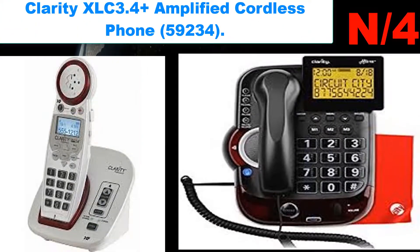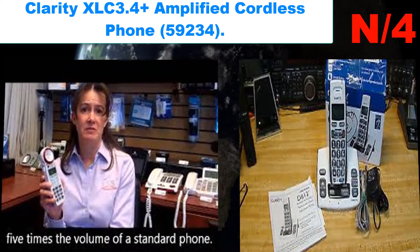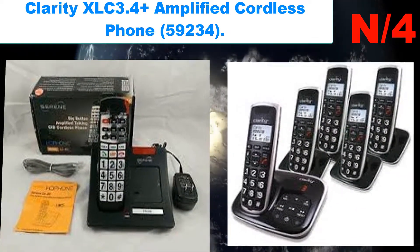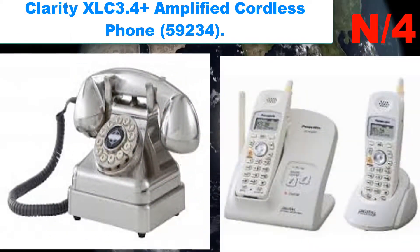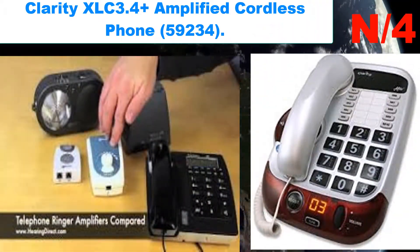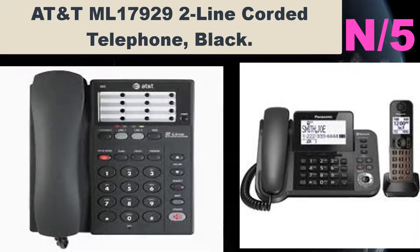Number four: Clarity XLC 3.4 Plus Amplified Cordless Phone. Amplifies incoming sound up to 50+ dB and outgoing speech up to 15 dB for others to hear better. DECT 6.0 technology for interference-free communication. Includes four tone settings for a customized listening experience and a 95 dB extra-loud ringer with adjustable tones.